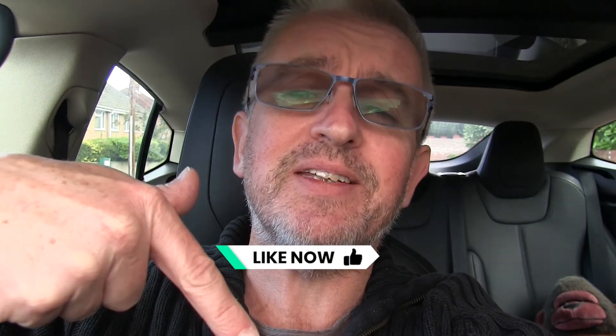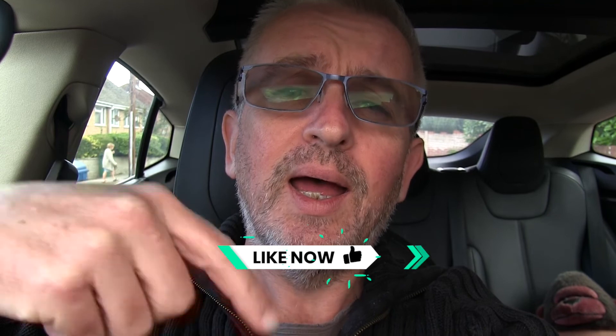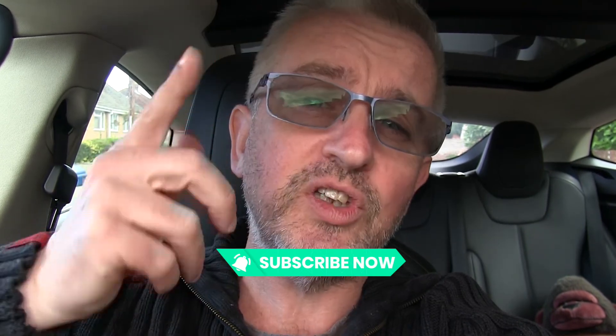Hope you enjoyed the episode and found it useful. If you did, please click the like button down below, leave your comments, and let me know whether you've also had this issue. If you haven't done so already, why not subscribe to the channel and click the bell icon so you get notified when I load up a new video. Thanks for watching folks — until next time, bye.